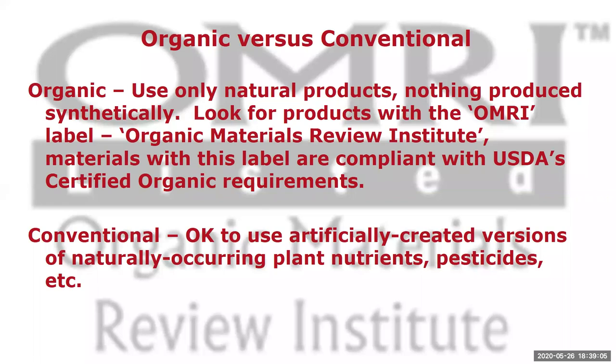You need to decide: are you going to be an organic grower or a conventional grower? If you're an organic grower, you want to use only natural products — nothing produced synthetically. Look for products with the OMRI label, which stands for Organic Materials Review Institute. Materials with this label are compliant with USDA certified organic requirements. If you're growing conventional, it's okay to use synthetic products.